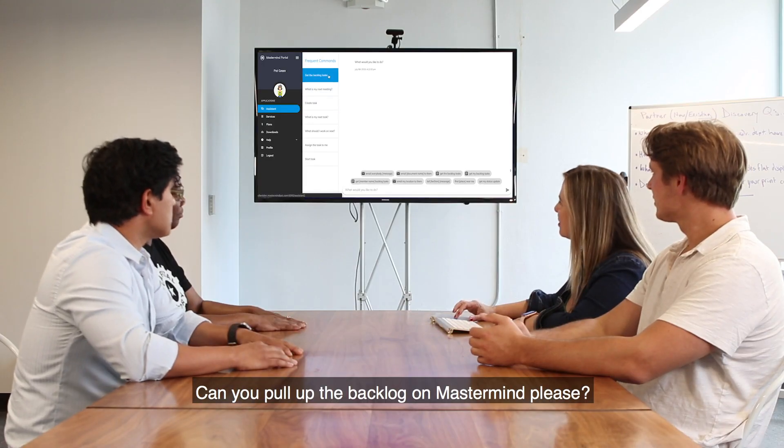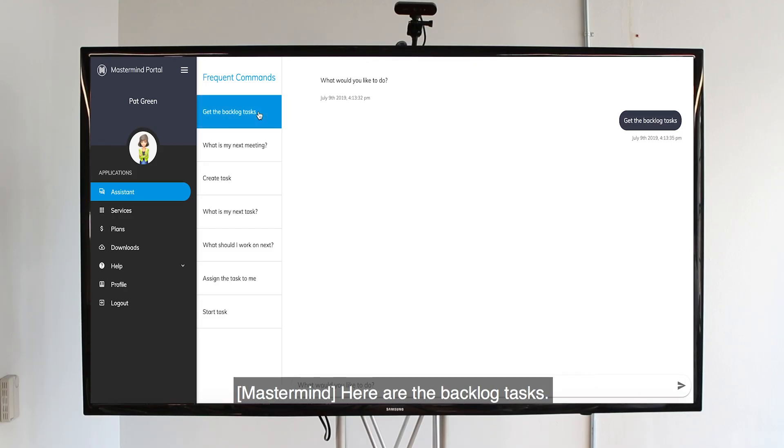Could you pull up the backlog on Mastermind, please? Here are the backlog tasks.